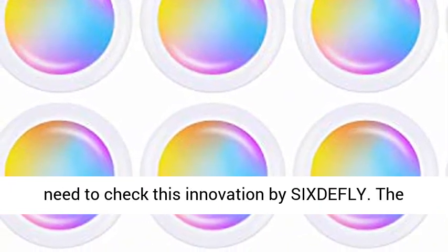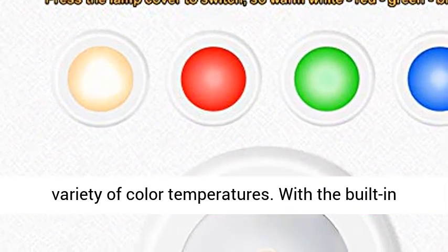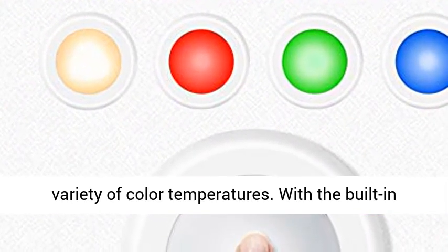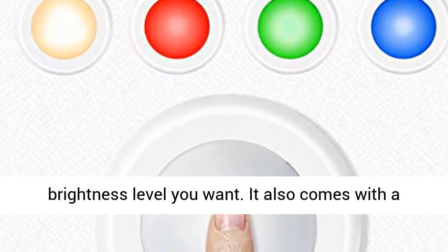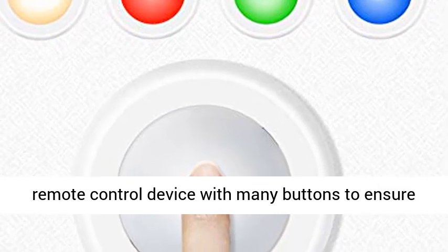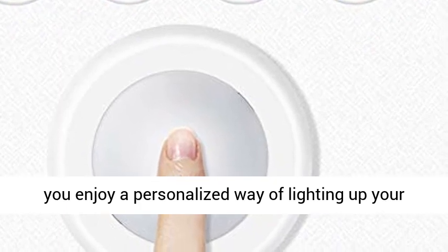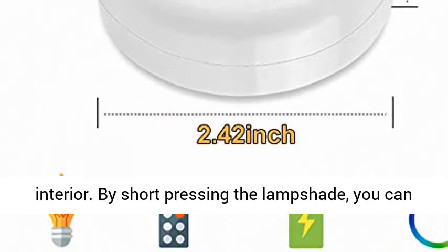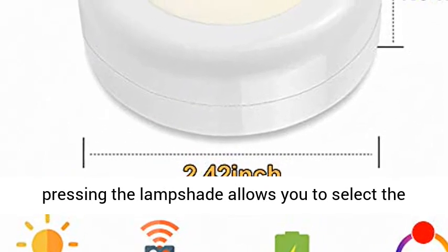The maximum brightness is 60 lumens and offers a variety of color temperatures. With the built-in button on the lamp shell, you can select the brightness level you want. It also comes with a remote control device with many buttons to ensure you enjoy a personalized way of lighting up your interior. By short pressing the lampshade, you can easily select the preferred light color. Long pressing the lampshade allows you to select the brightness level of your choice.